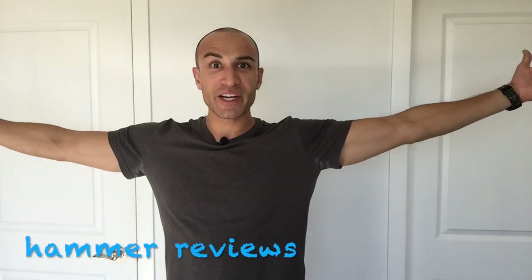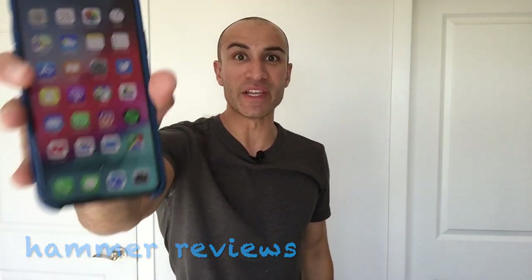Hey everybody, Mike here back with another video, and this is my review of the iPhone XS Max.